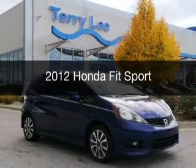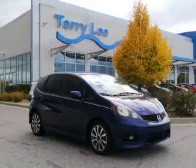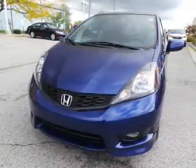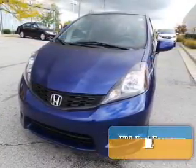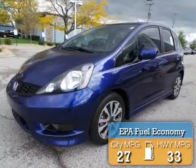This is a used 2012 Honda Fit, powered by front-wheel drive, four-cylinder engine, and a five-speed automatic transmission. Great fuel efficiency saves you money by requiring fewer trips to the gas station.